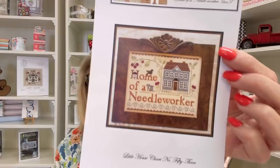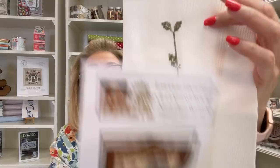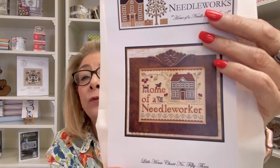This is a new start — Home of a Needleworker by Little House Needleworks. I've decided to stitch this on 14-count antique white and I've completed this much so far. It's a really great design, very pretty. When this is complete, it's going to hang in my foyer right at my front door so when people walk into my home, they know they are in a home of a needleworker.